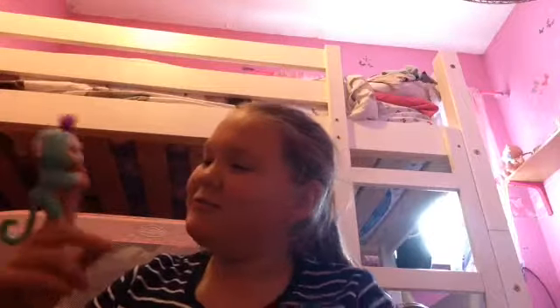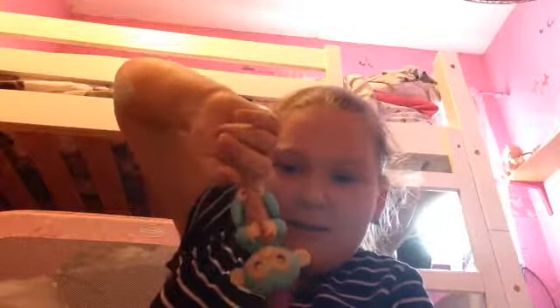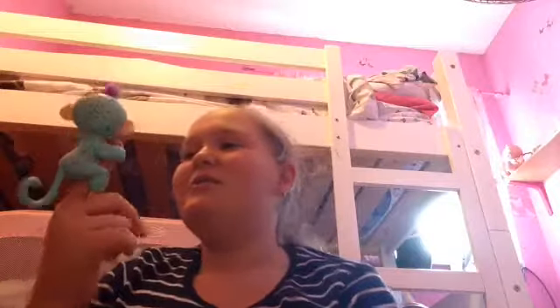Oh look guys, it's clinging on to my little finger! It clings on — it's so cute. It blinks, as you can see. It has like a little purple hair. Let's turn it off a minute.